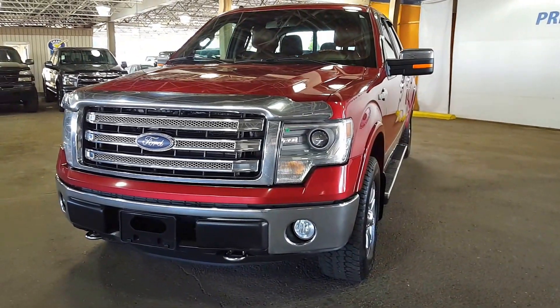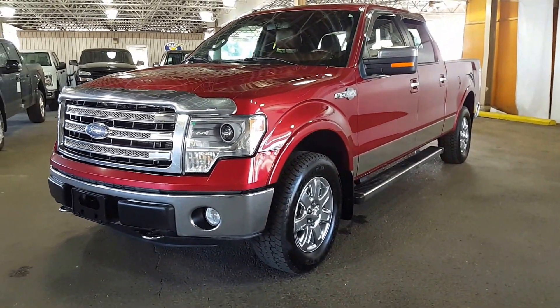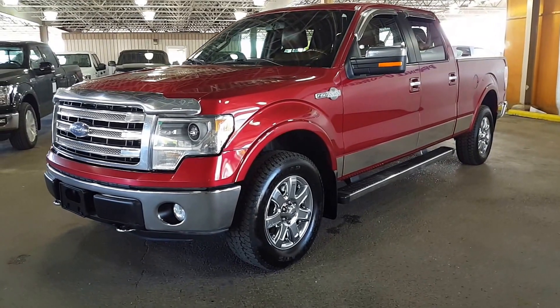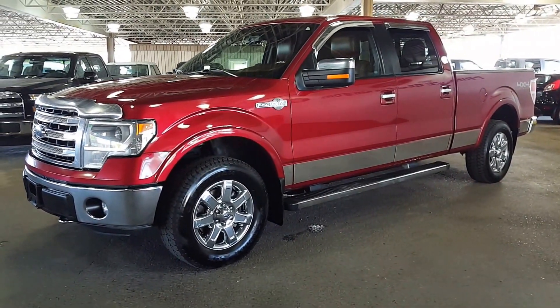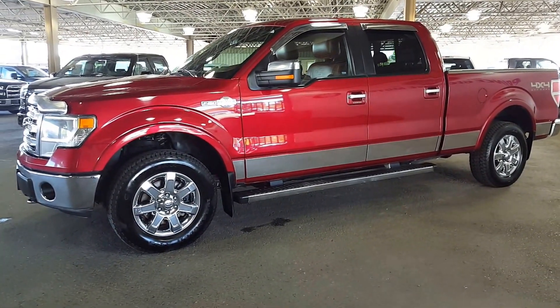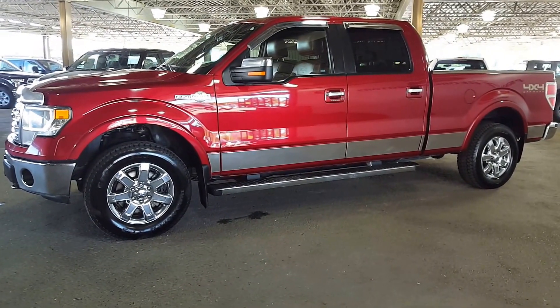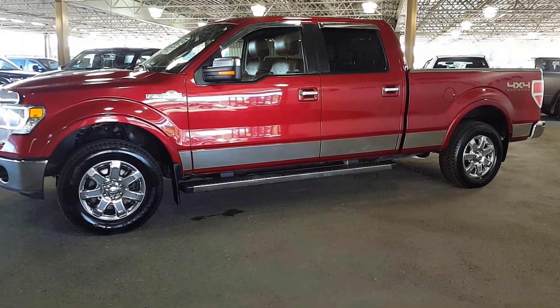Phone number down here: 250-563-8111. This is part of our used inventory — it's a 2014 F-150 King Ranch Super Crew. Come on down and see it, or give any of our salespeople a call and set up an appointment. They'd be more than happy to get you out on a test drive and see if this is the truck for you.